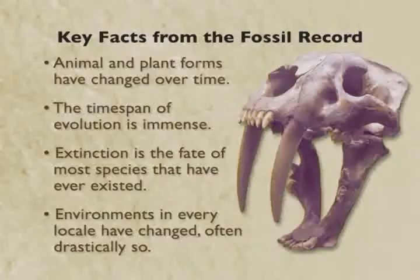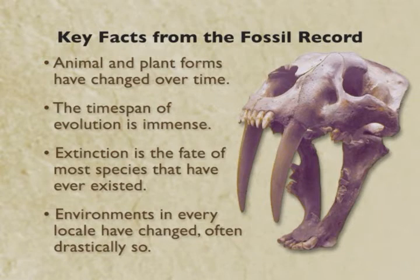So what do these specimens from the fossil record tell us? They tell us four main ideas. First, undoubtedly, that animal and plant forms have changed over time. Second, the time span of evolution is immense — I've shown you just the animal record spanning more than 500 million years. But also, most of what I'm showing you is not around anymore.